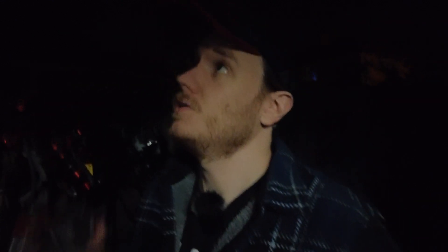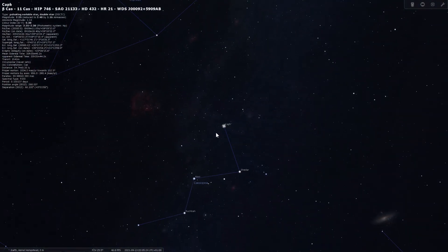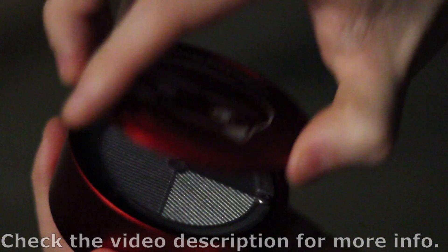Polar alignment's finished now, and before I actually get started on the target, I wanted to make sure everything's in perfect focus. I've picked a star on the same side of the meridian as my target — in this case a star in Cassiopeia — and I'm now going to perform focus using the ASI as a focusing tool itself, matched up with my own custom-designed and 3D-printed Bahtinov mask.